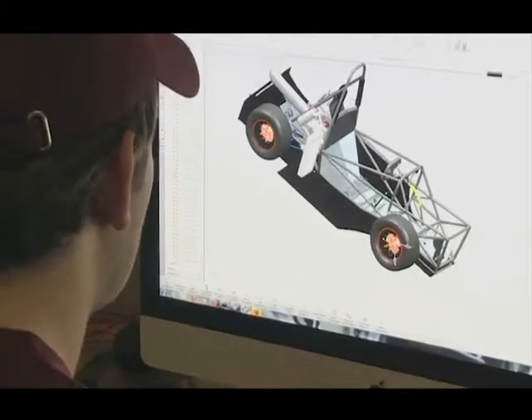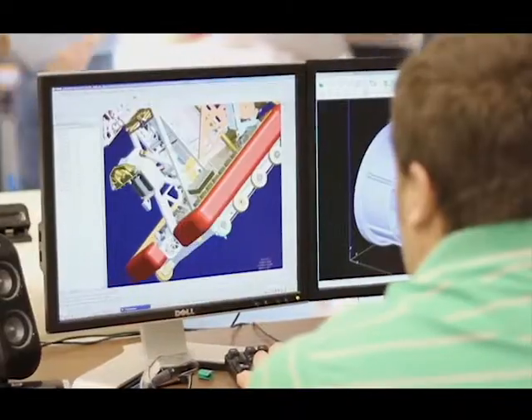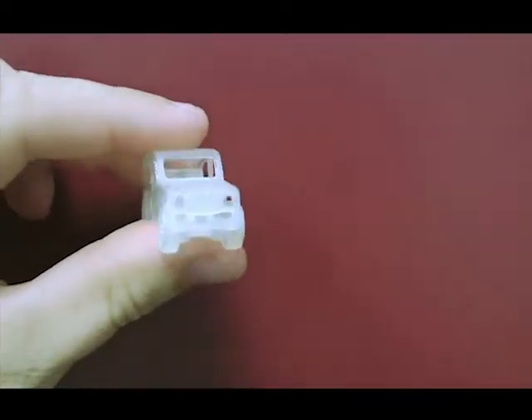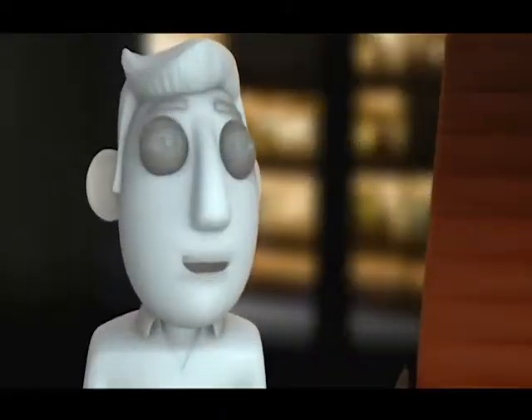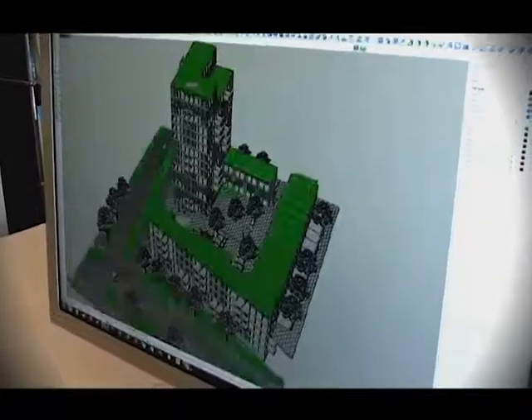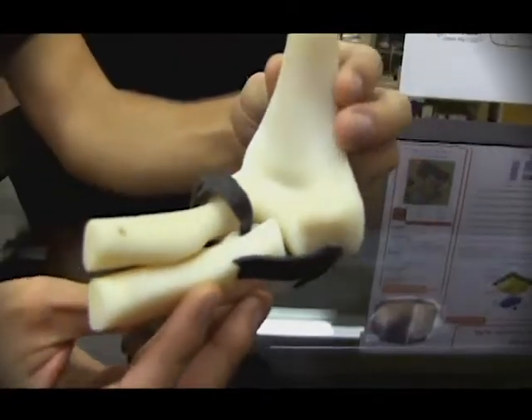This is just a quantum leap forward. It allows us to take what's on the computer screen and turn it into a real-life physical model in a matter of hours. There is very much a wow factor. It really changes the way we think about production.